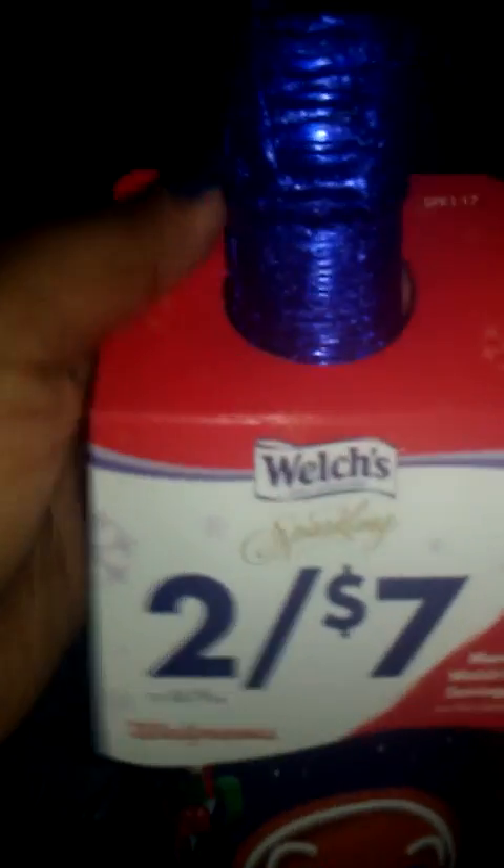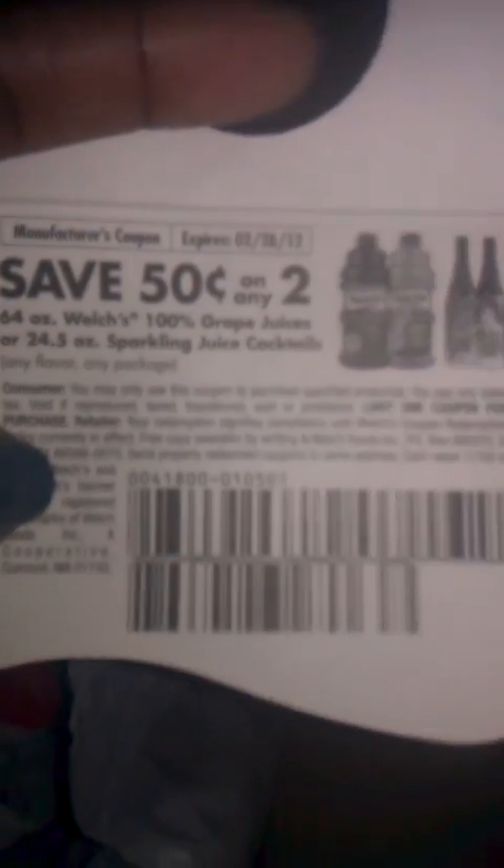There are also printable coupons for $1 off two, which will make them $2 each — $4 all together. If you don't have the printables, there's a little hang tag on them that says $0.50 off two 64-ounce juices or sparkling juices, so I can use that on the regular juice too. My store doubles coupons so it'll be a dollar off. I got four of them so I kept all four of those hang tag coupons.